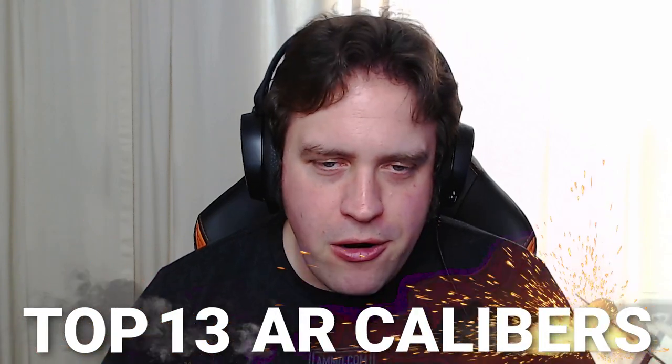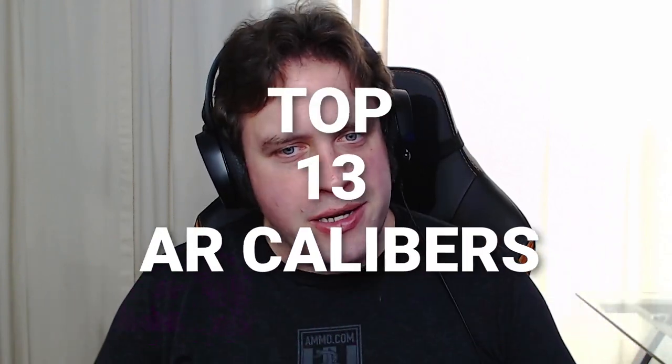The AR-15 is undoubtedly America's favorite rifle system, but even though the 5.56 NATO or 223 Remington is an amazing cartridge, there are others that you can chamber in it as well. Today, Dave and I are going to talk about the top 13 AR calibers on the Ammunition Guides podcast.